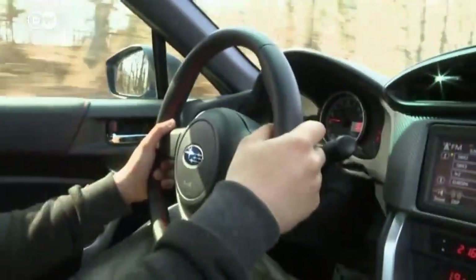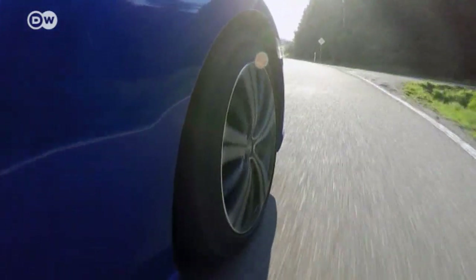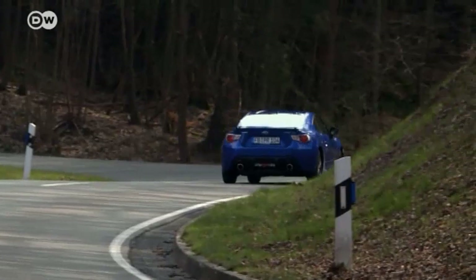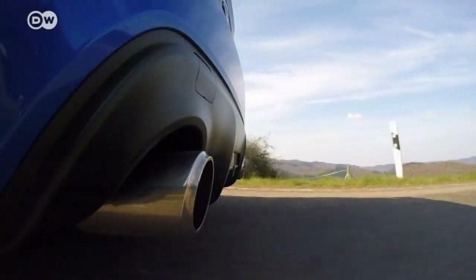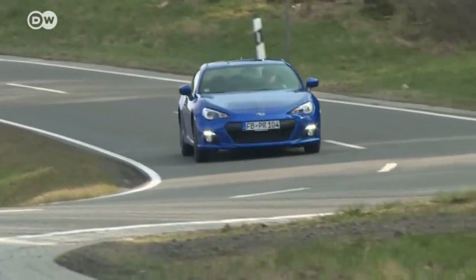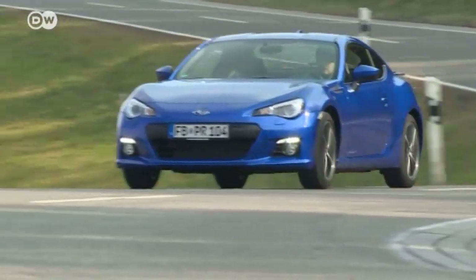The BRZ offers a pure driving experience — no frills, no elaborate electronic technology. 53% of the car's 1,212 kilograms rests on the front axle, 47% on the rear. The engine's low center of gravity increases the car's stability. This sports car is great fun on curvy, open roads. Only flying could be better.